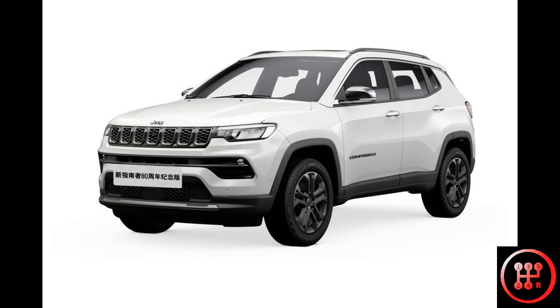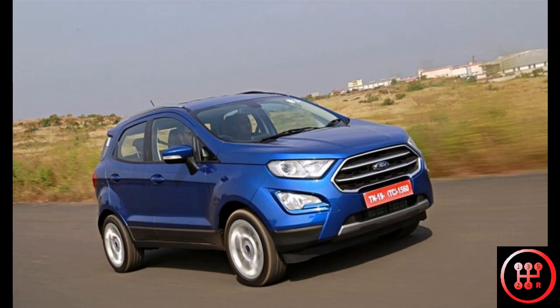This facelift is pretty much just like the facelift that Ford gave the EcoSport in 2017 — a new front end, a new interior, and that's it.